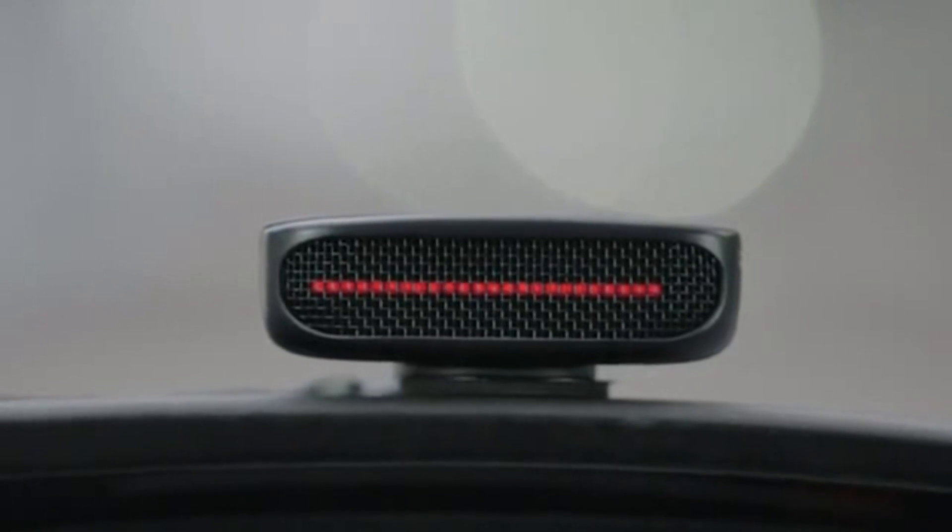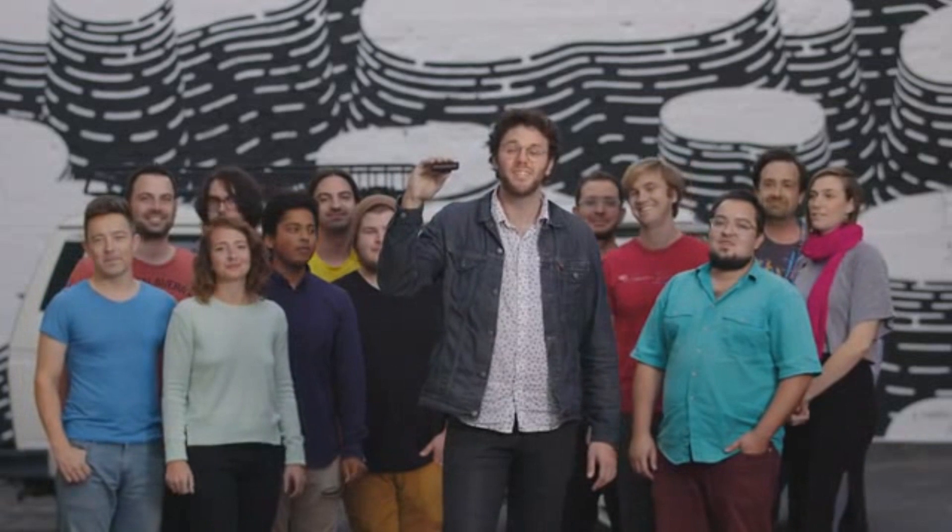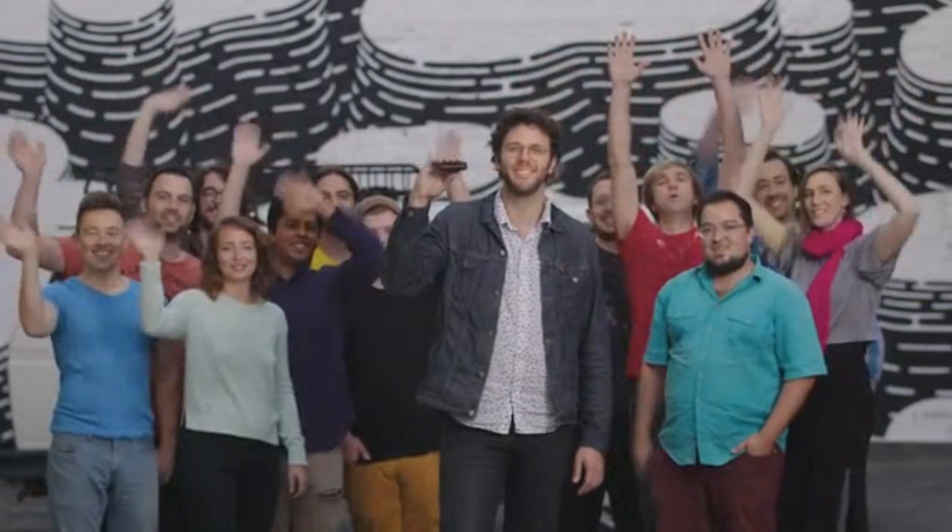DashBot, take us home. Kickstarter! We need your help. To sell DashBot for $49, we need to make a lot of them. That's where you come in. Back DashBot on Kickstarter today. Thanks! Now you're driving with robots.